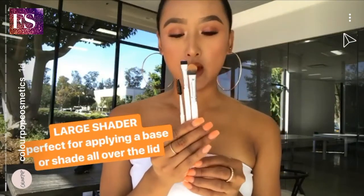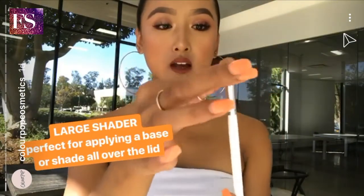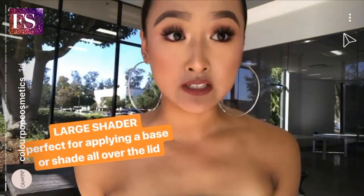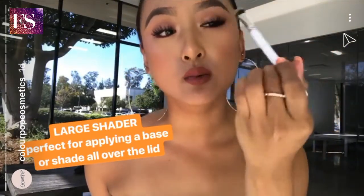The first brush I'm going to go over is the large shader brush. This brush is really large and dense, and I think it's perfect for applying a base. I use our no-filter concealer as a base before my eyeshadows, and I just sweep it on.